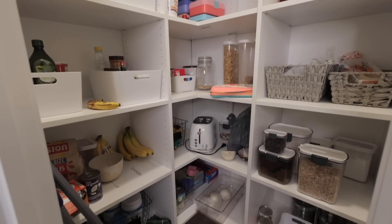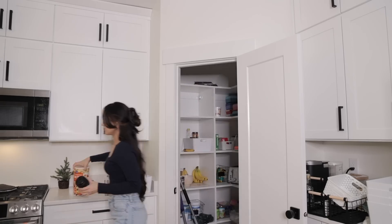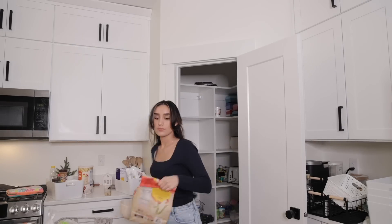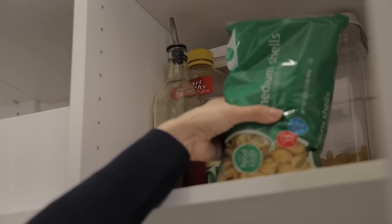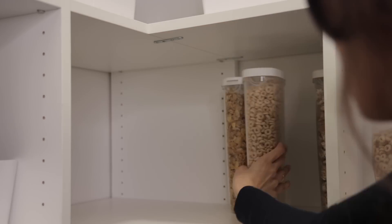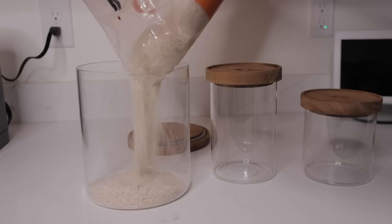Now moving on to my unorganized, very cluttered pantry. I'm starting this off like the rest — taking everything out so I have a clean slate to work with. I'm organizing everything into bins with categories: pasta, protein, oils, peanut butters, cereal. I actually bought more bins while I was at Ikea because I only had three or four and needed extras.